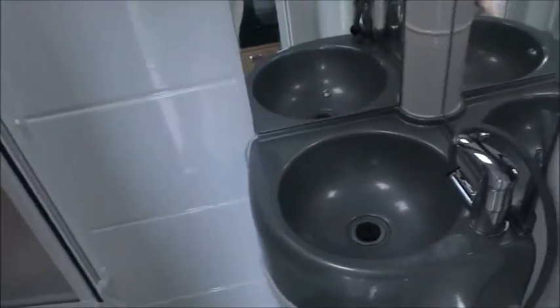Looking here we've got an integrated side washroom, so wash basin, cassette toilet and shower all in there. There's plenty of storage lockers for all our essentials in here.